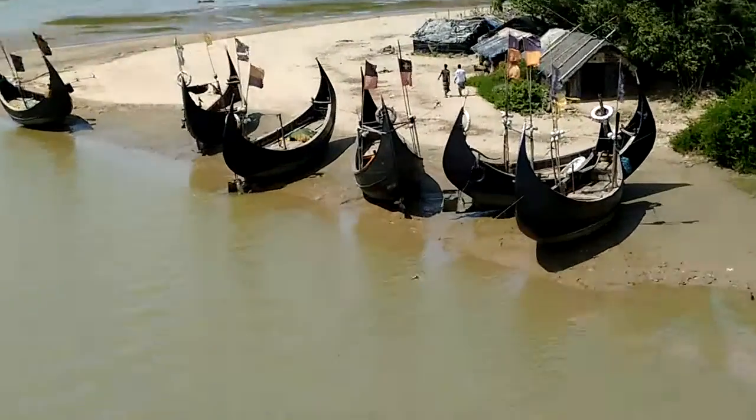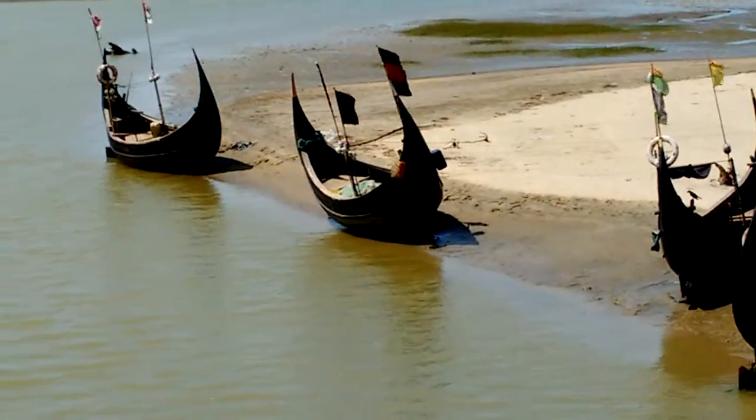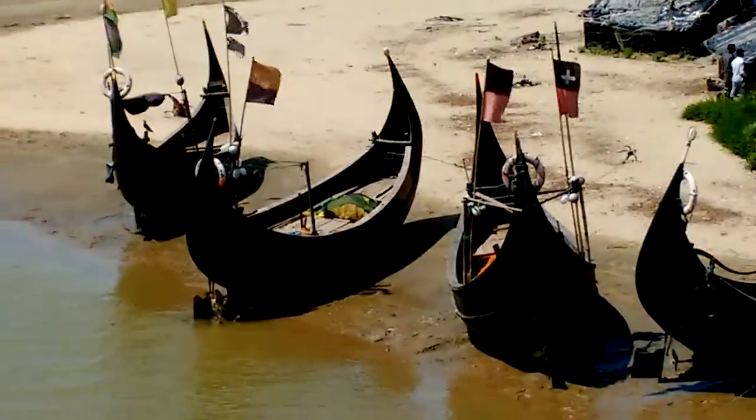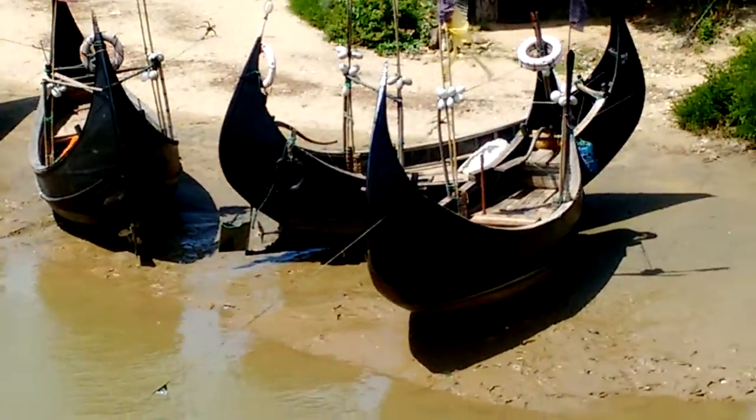Those fishing boats are quite cool, let's see if we can get a close up of one of these. There we go — slightly strange design, I've not seen anything like this before. Quite smart. There's none out at sea at the moment; I wouldn't mind seeing a few of these going out.